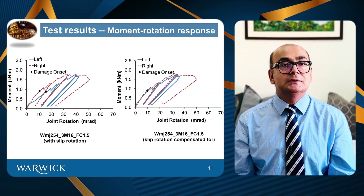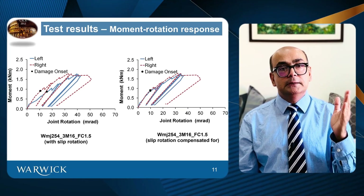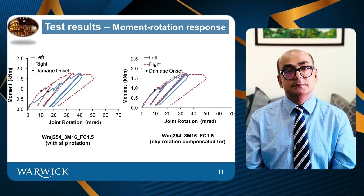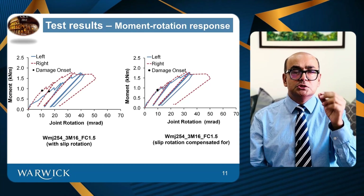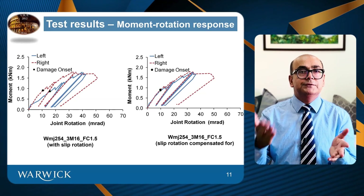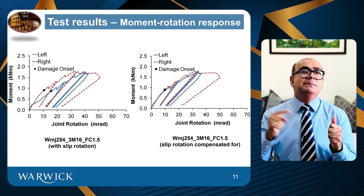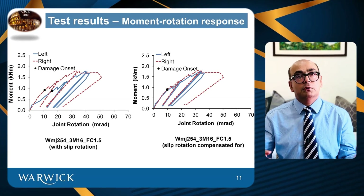These are moment rotation plots. For one of the plots, you can see left and right side moment plotted versus joint rotation. The black dot indicates damage onset — where hairline cracks appeared on top of the web cleats. The left and right side joints are a bit different; the stiffness is different. The reason is due to the small clearance hole — although we had tight fitting bolts, the actual bolt diameter from the market was 15.7 to 15.9, so it allowed small rotation. When we compensated for that rotation, you can see that the graphs nearly match each other, meaning joints behave pretty much the same way from either side.